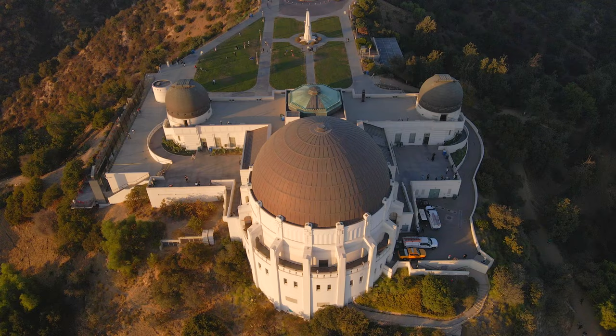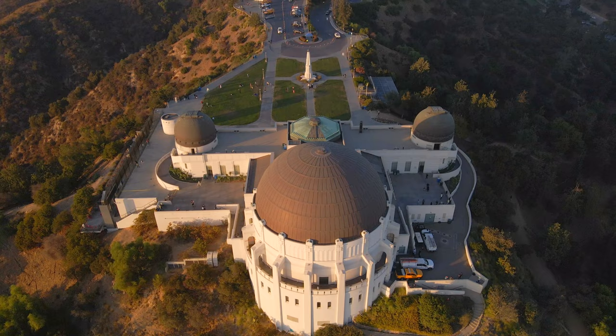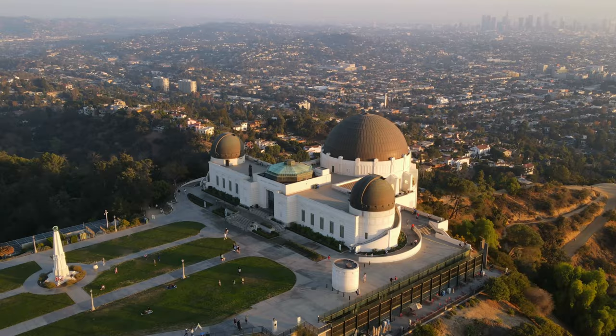The 67,000 square foot building is one of the most popular informal education facilities in the United States and is the most visited public observatory in the world, seeing 1.6 million visitors a year.